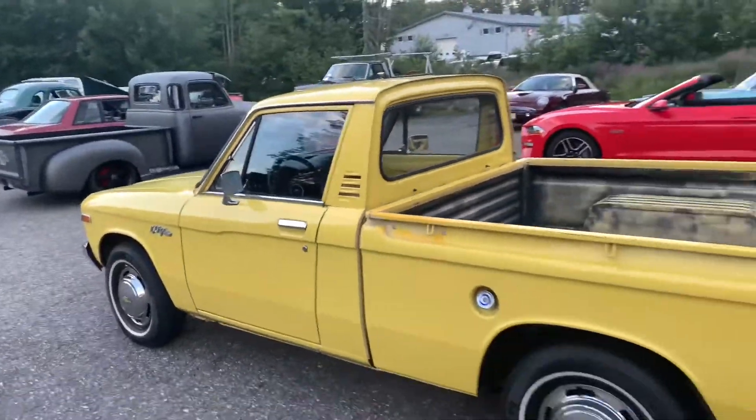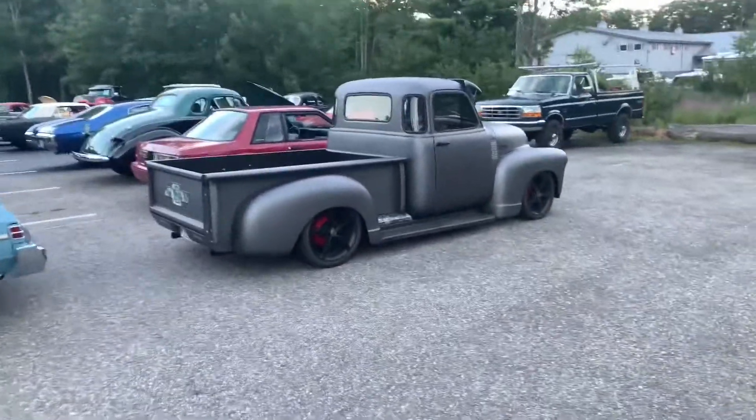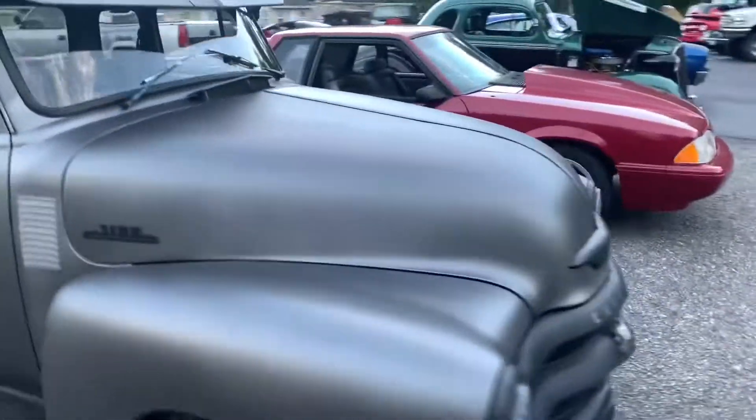Got a couple other cool rods over here. Older Ford pickup — I love the American Racing wheels. That matte black with matte white. And check out that wood grain. Beautiful. Right over here I think this is a '69 Shelby GT500. Very, very cool to see.